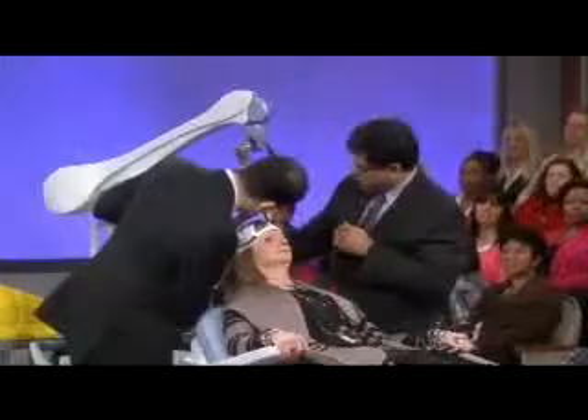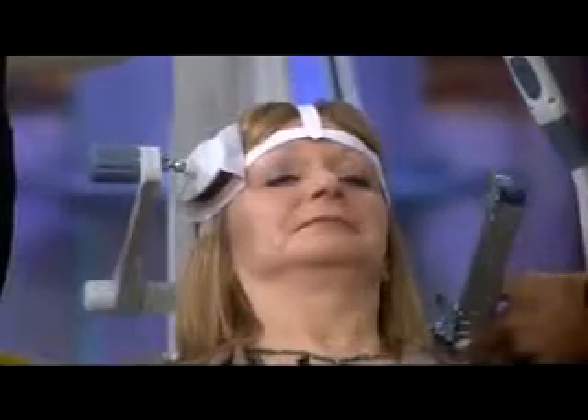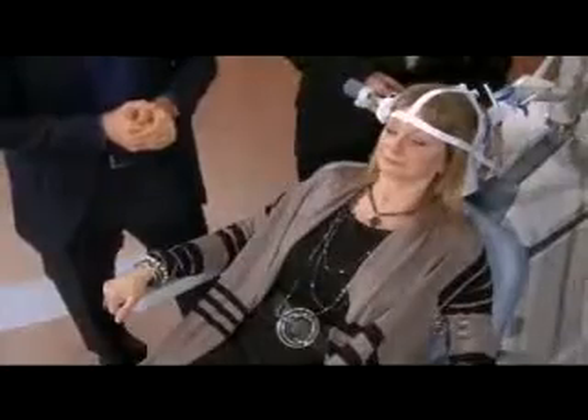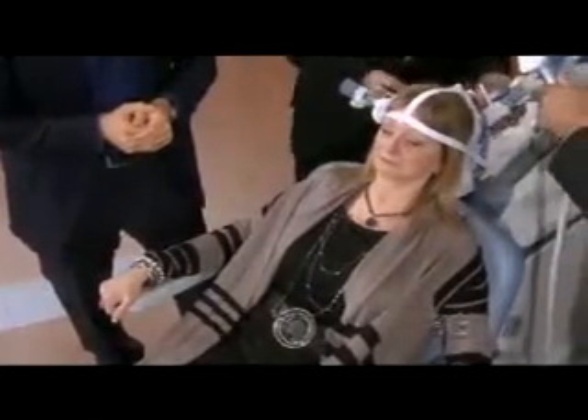Dr. Adam Shapiro is helping us. Thank you, Dr. Shapiro, for joining us. Walk us through how we're going to be doing this. So what we're going to do right now is what we would do at the beginning of a treatment. We're going to find the part of the brain that controls your thumb. Once we figure out where the thumb is, we can determine the dose and the location we need to go to treat for depression.